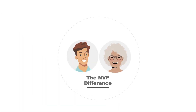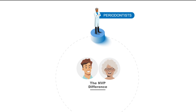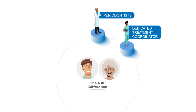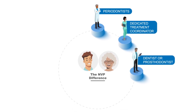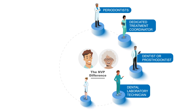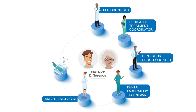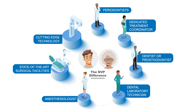The magic is in the high level of collaboration between one of our expert periodontists, your dedicated treatment coordinator, a top dentist or prosthodontist from the area, an experienced dental laboratory technician, and a board-certified anesthesiologist — all working out of one of our two state-of-the-art surgical facilities utilizing the latest 3D guided implant technology.